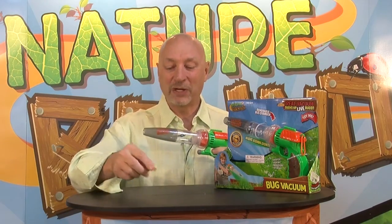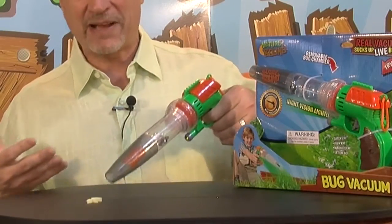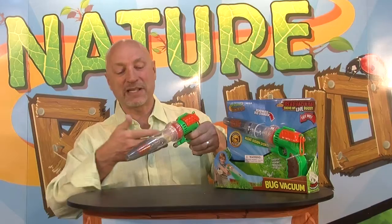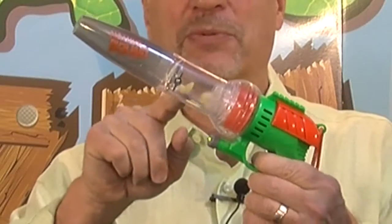I have some pretend bugs here we even include with the product. Get those little critters — I can simply vacuum them up with our patented bug vacuum. You can see the bugs are vacuumed up into the capture core and they're trapped right inside.